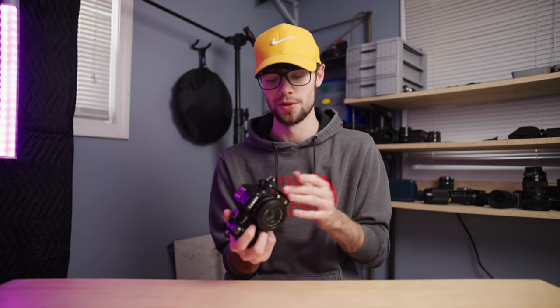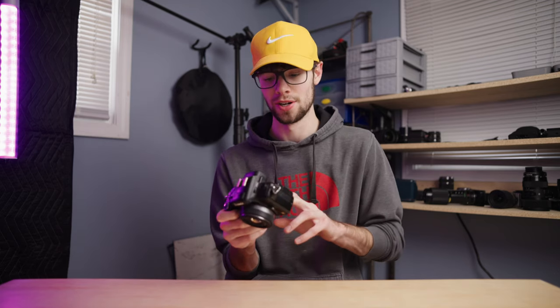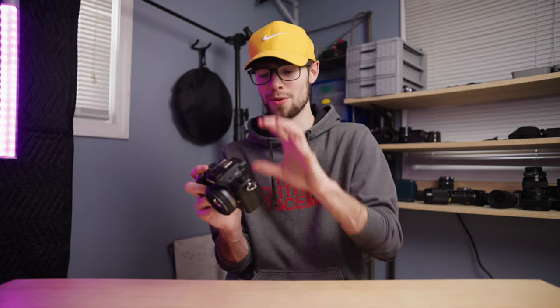With autofocus you can move your focus point around the screen by dragging anywhere you want. If you shoot in manual focus or use manual lenses, you can also tap the touchscreen anywhere to zoom in and check your focus. Instead of having to mess around with buttons or dials to get your focus point, for manual focus you can just tap wherever you want to zoom in and confirm focus.